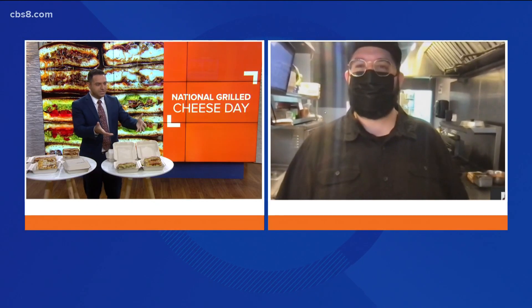Good morning, Joseph. Everyone, good morning. Thank you for having me. Of course, thank you for being with us and thank you for bringing all of this awesome food.